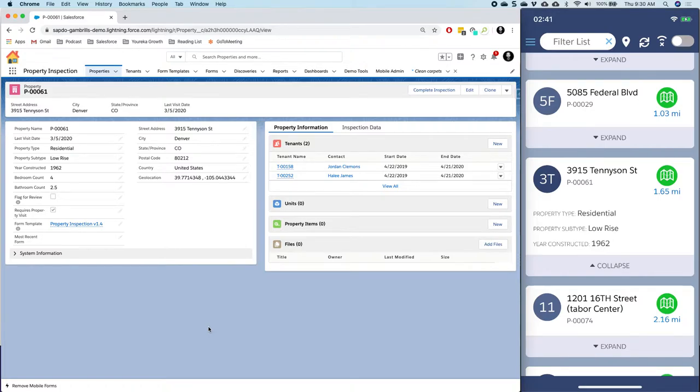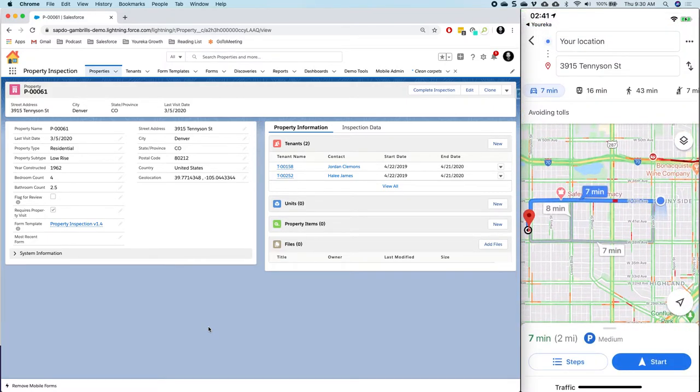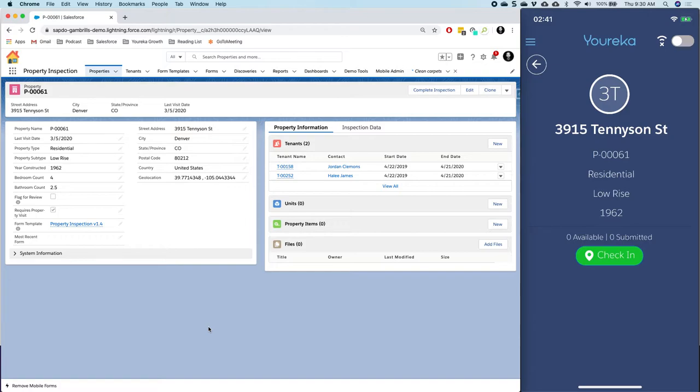If I want to actually get there, I can click on that map and it's going to punch me out to Google Maps, allowing me to easily navigate there so I can go do my work. It makes it very easy for people to get to where they need to go. Let's assume I successfully navigated there — I can just click on this button to start my work and do my inspections.